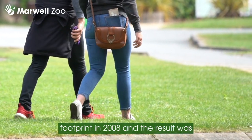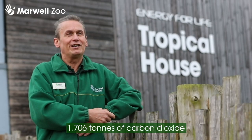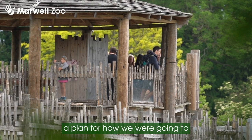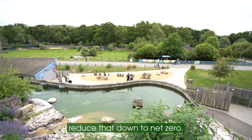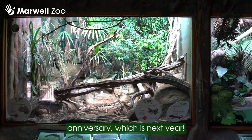We measured our first carbon footprint in 2008 and the result was 1,706 tonnes of carbon dioxide emitted every year. We were then able to draw up a plan for how we were going to reduce that down to net zero, and our target year was our 50th anniversary, which is next year.